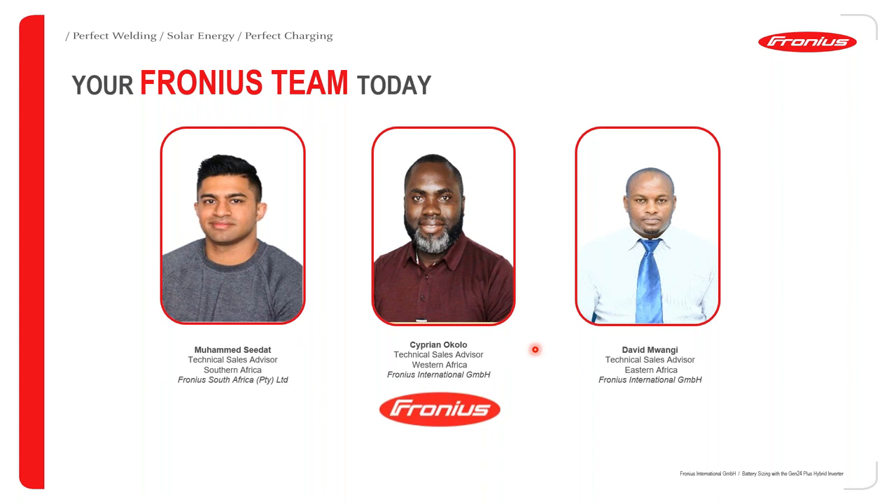He is with Fronius Africa, which is an agency of Fronius International. Operating from Nairobi, Kenya is David Mwangi, who is the Technical Sales Advisor for Eastern Africa. And of course myself, Sipran Okolo, the Technical Sales Advisor for Western Africa, operating from Lagos, Nigeria.